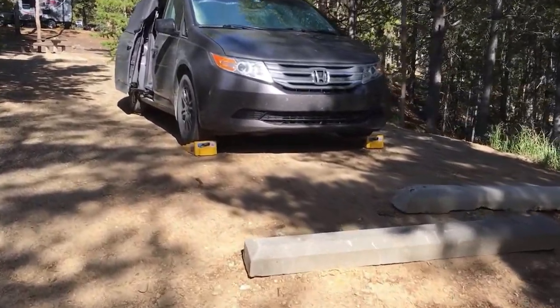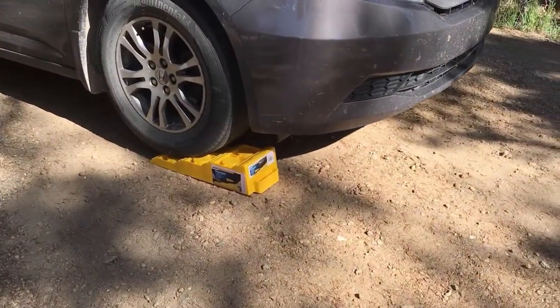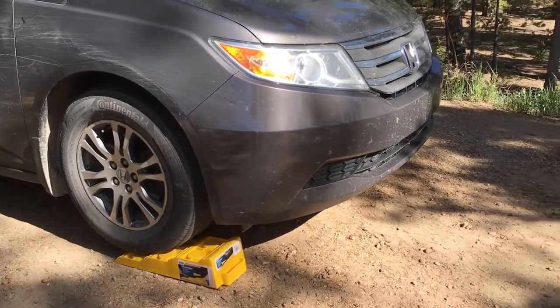Walking up to the van, I've got my tri-levelers under the front wheels and those things have been awesome for leveling the bed. Just put a level on the bottom of the bed and then drive up on them until you get your bed level. If the bed's level, you'll be happy when you're sleeping.